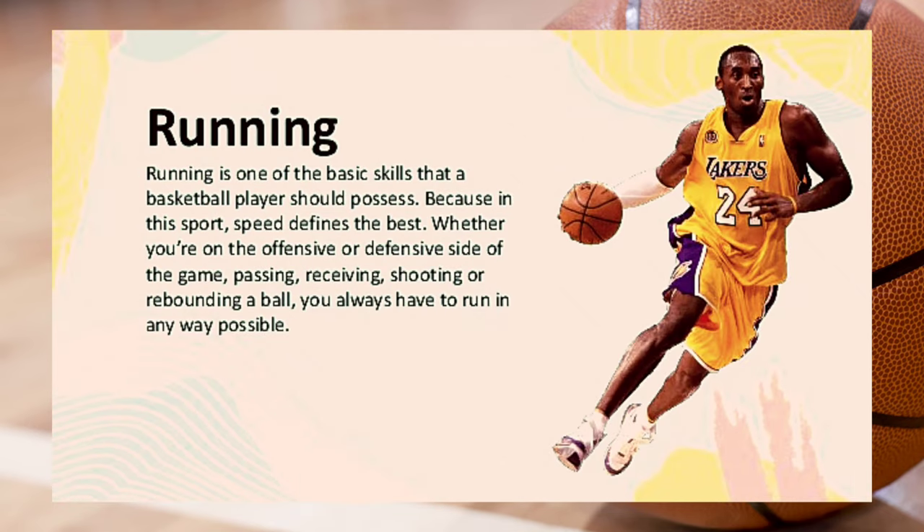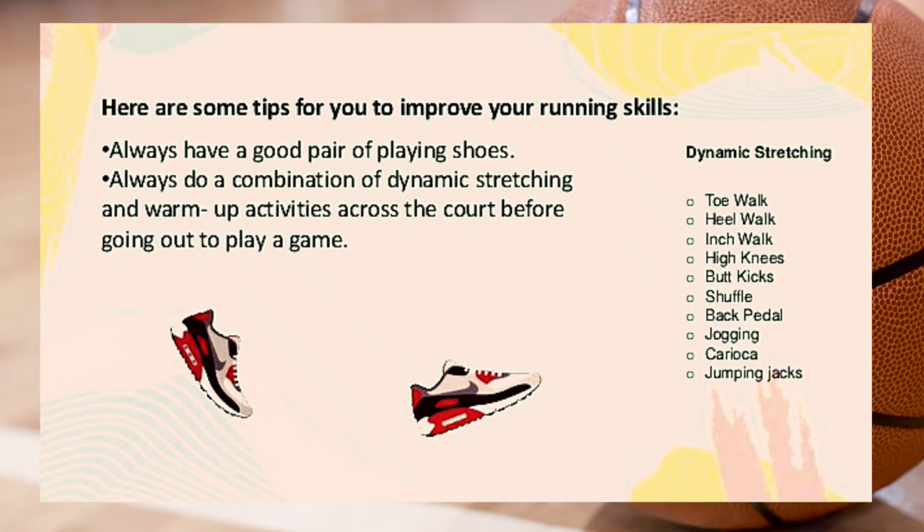Running. Running is one of the basic skills that a basketball player should possess, because in this sport speed defines the best. Whether you're on the offensive or defensive side — passing, receiving, shooting, or rebounding — you always have to run. Here are some tips to improve your running skills: always wear a good pair of playing shoes, and always do a combination of dynamic stretching and warm-up activities across the court before going out to play.